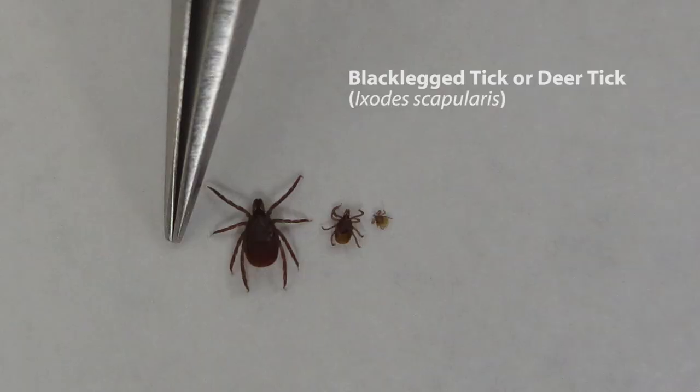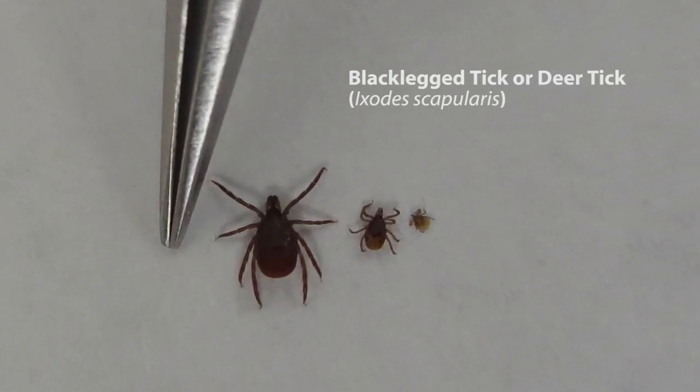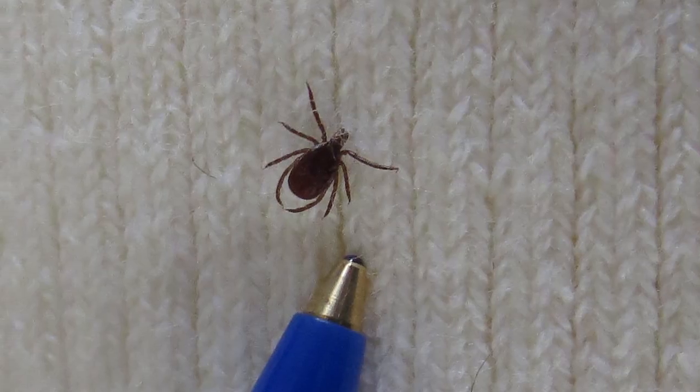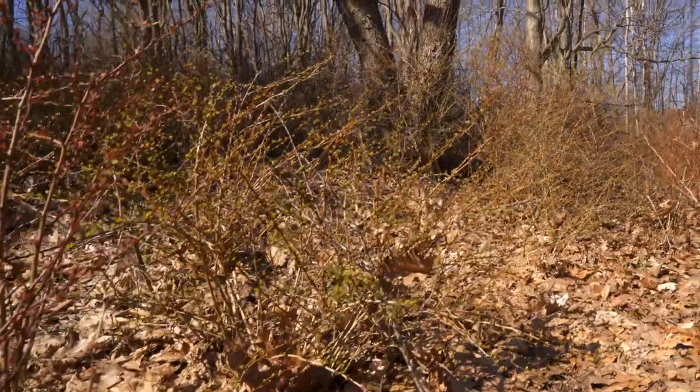There have been studies done that show a link between the plant and black-legged ticks, which host Lyme disease — something that is obviously a concern. And it's being found that this plant creates a perfect humid environment for those ticks.